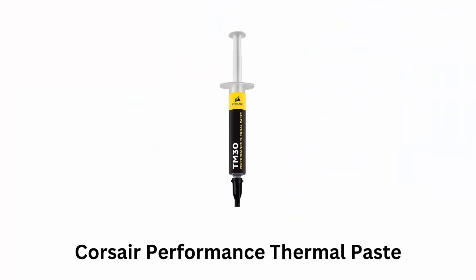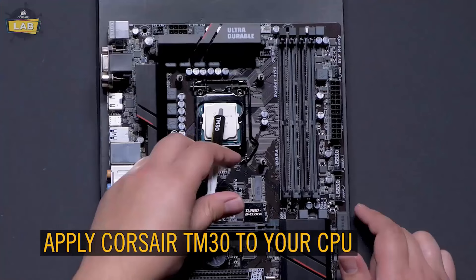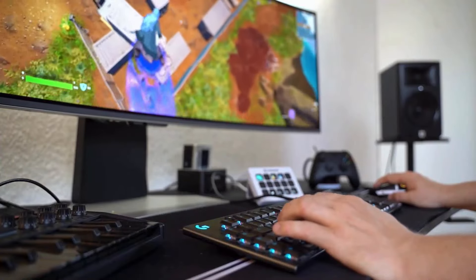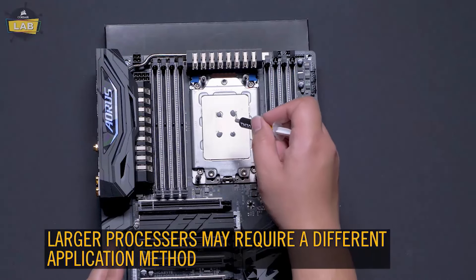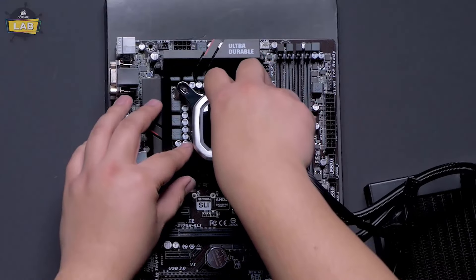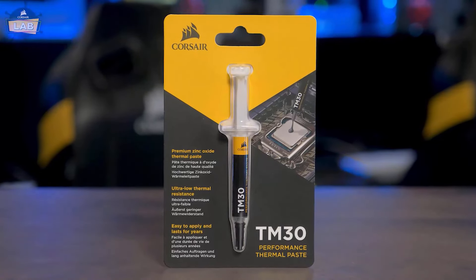Number 1: Corsair Performance Thermal Paste. It ensures efficient heat transfer from your CPU or GPU to the cooler, which is critical for maintaining lower temperatures. It offers stable performance, especially during intense computing tasks like gaming or video editing. It is designed to fill microscopic abrasions and gaps on the surface of your hardware components, maximizing contact area and enhancing heat dissipation. Its applicator allows for precise and even spreading, ensuring optimal coverage without air bubbles.